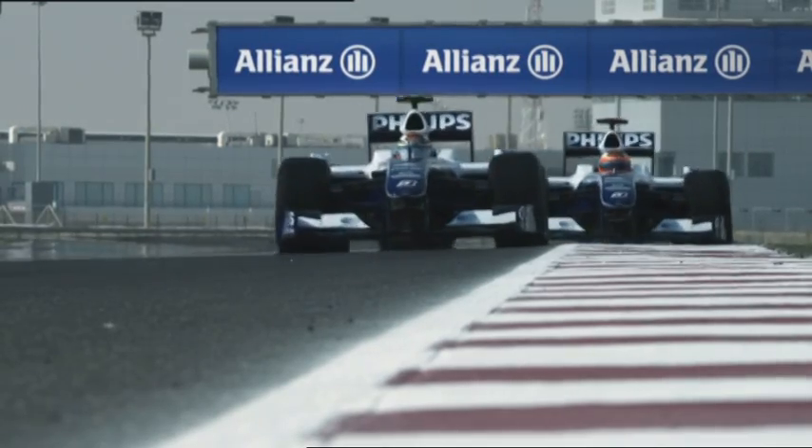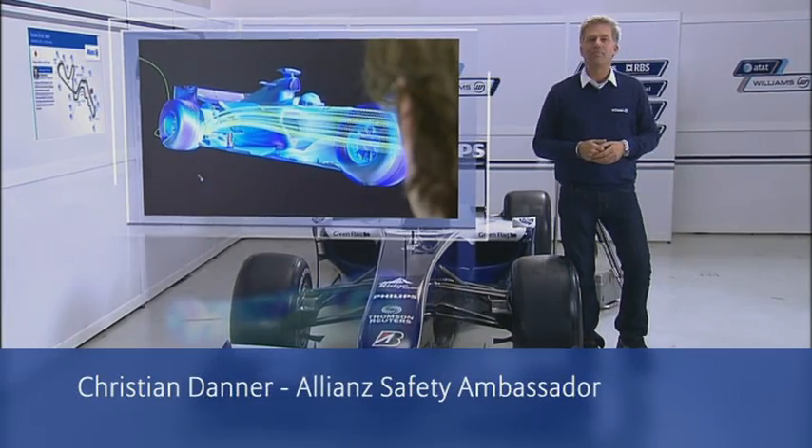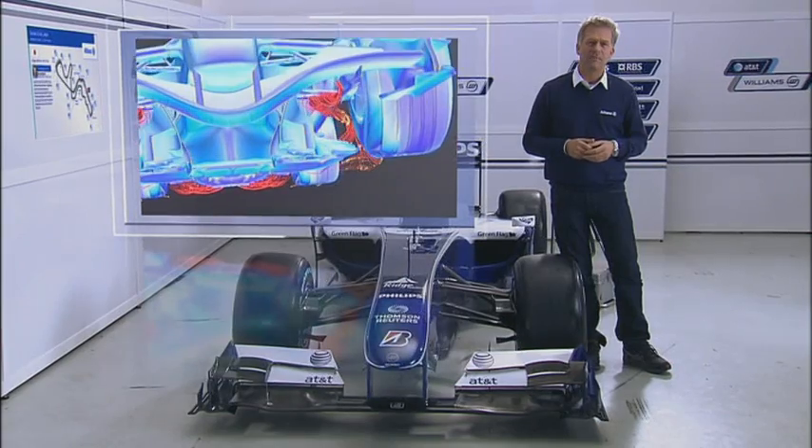Grand Prix Insights is presented by Allianz. The Suzuka International Racing Course is seen as one of the most demanding ones in the Formula 1 calendar by most of the Formula 1 drivers. And this also applies for the engineers on their quest for perfect aerodynamic adjustments.